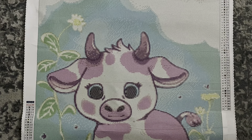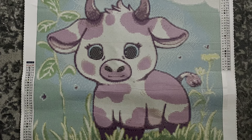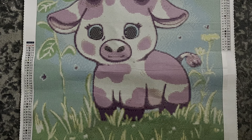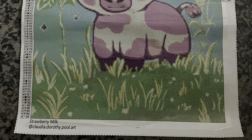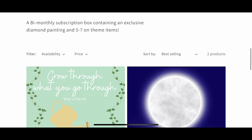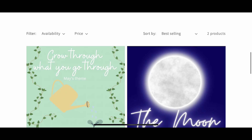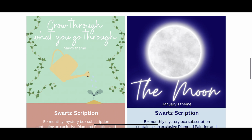Here is the box for March — this was the Wish I Have for Wood box. This piece is called Strawberry Milk, by Claudia Dorothy Pool Art. I am just so close to a finish on this one, but I don't have a picture of the canvas completed, so here's a naked canvas. Getting back on task: here is the Sportscription page — it is a bi-monthly subscription box containing a diamond painting and five to seven other goodies.